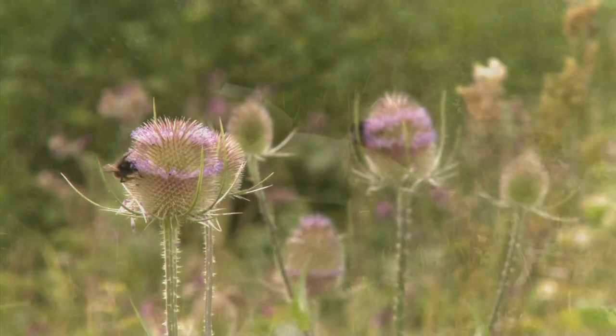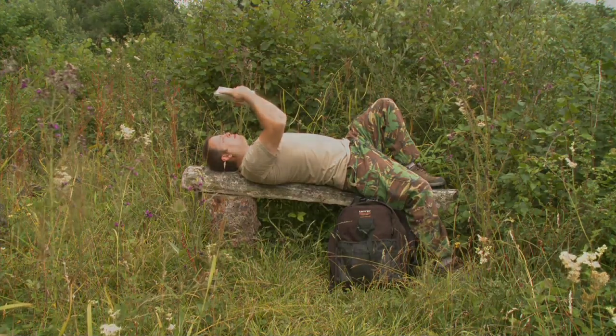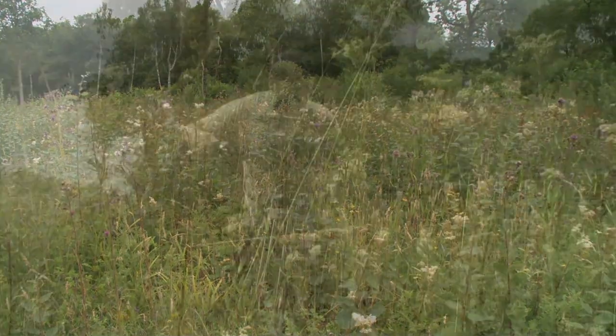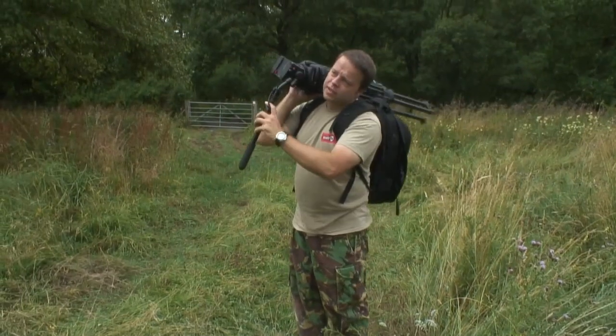So there we have it. Not only did my butterfly challenge yield an awesome 15 species of UK butterfly in one small area, it also once again got me out and about in our beautiful countryside.